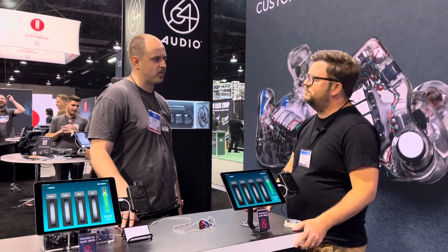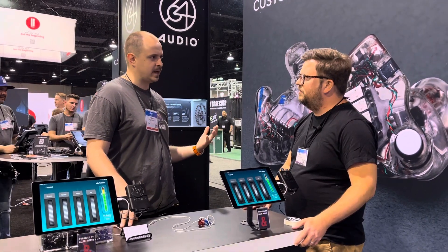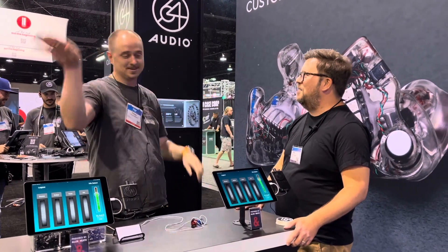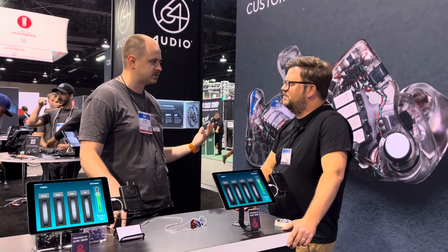The thing that sets us apart mostly is our four key pieces of patented technology. Everything that we design is to solve a problem that musicians and artists are having.